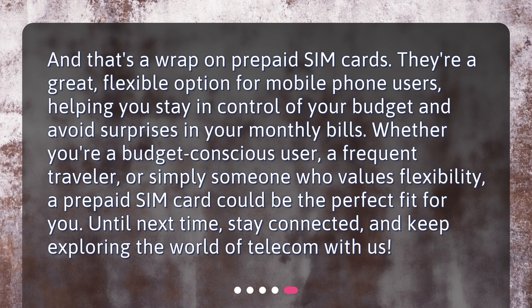And that's a wrap on prepaid SIM cards. They're a great, flexible option for mobile phone users, helping you stay in control of your budget and avoid surprises in your monthly bills. Whether you're a budget-conscious user, a frequent traveler, or simply someone who values flexibility, a prepaid SIM card could be the perfect fit for you. Until next time, stay connected, and keep exploring the world of telecom with us.